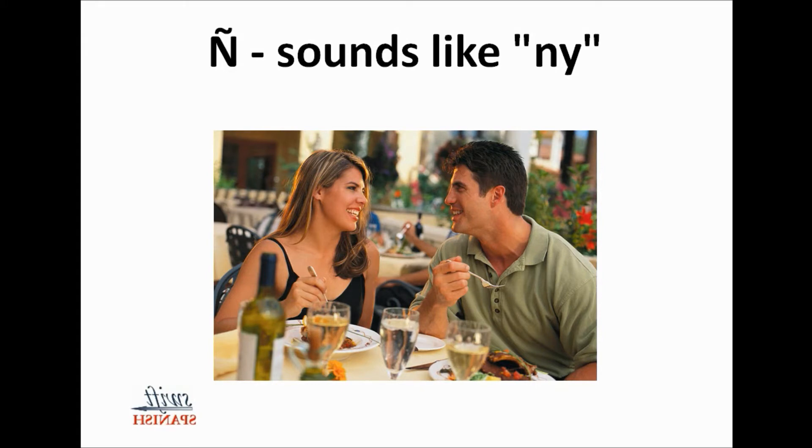The Ñ — that's what this is called — sounds like Ñ. It's like the N-Y in onion or union. It's the only letter in the Spanish alphabet that we don't have in English. You've probably heard it in the word jalapeño. Here are some rather uncommon names with Ñ in them: Beñat, Garbine.